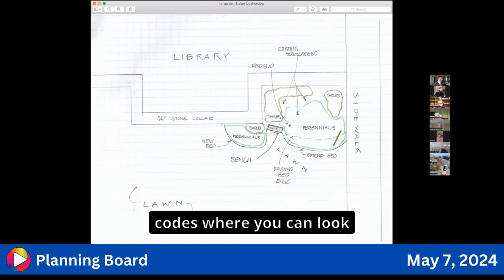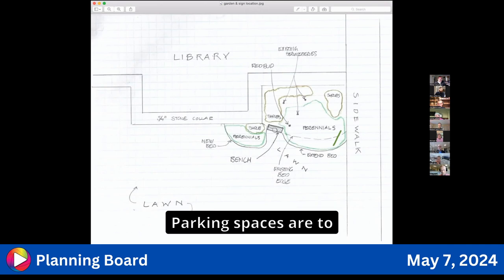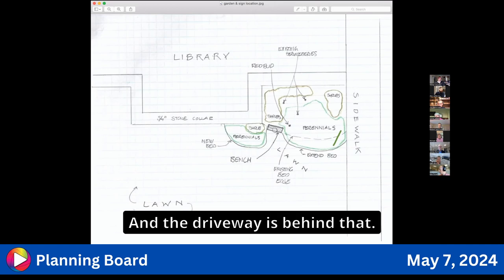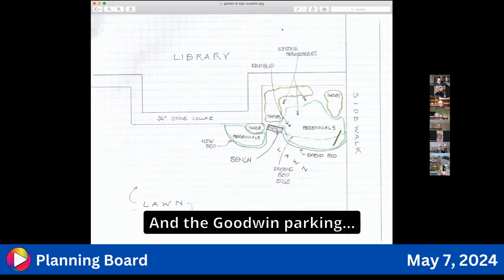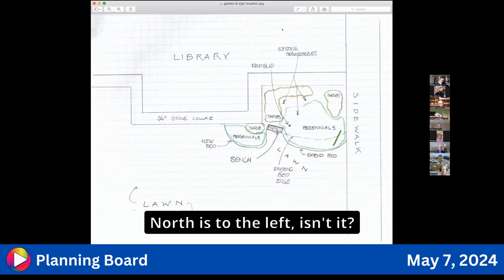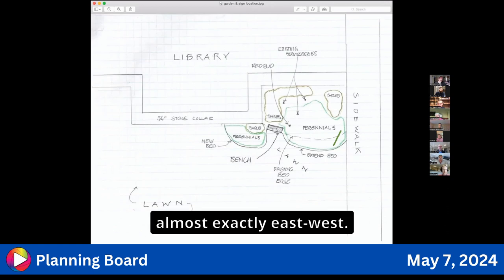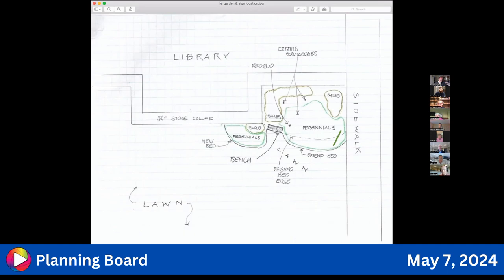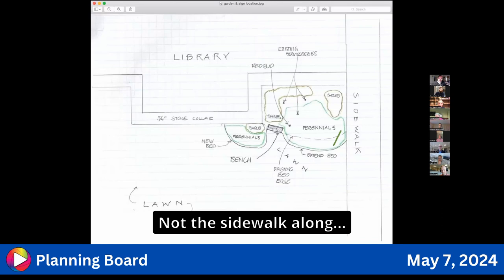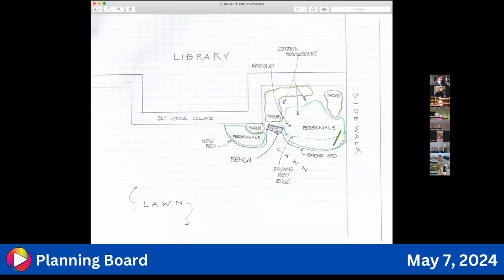The parking spaces are to the right of the sidewalk, and the driveway is behind that, with the Goodwin parking and more parking areas further back. North is to the left on this drawing. The library is oriented almost exactly east-west — the front on Middle Street is west and the side facing the senior center is east. So this sidewalk goes to the library; it's not the sidewalk along Middle Street.